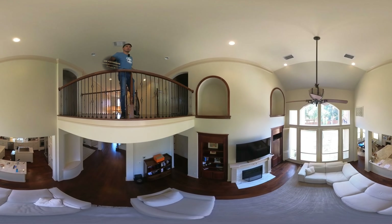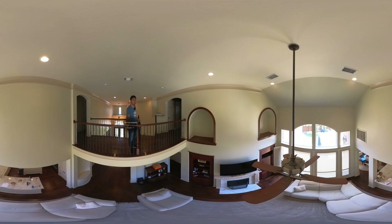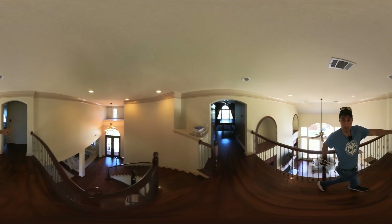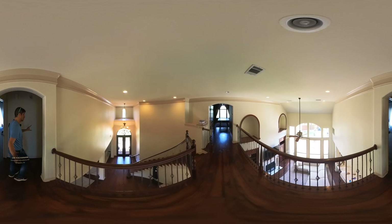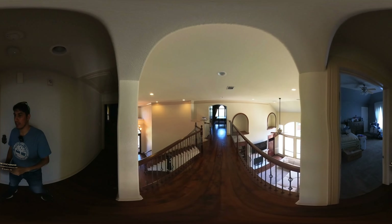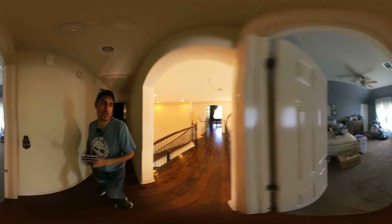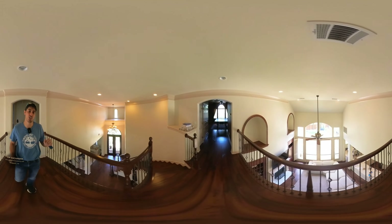Going upstairs — the first thing we see is a drone shot showing what's going on. There's a large area up here. We have two bedrooms with a jack-and-jill bathroom. There are personal items in there so I'll avoid showing them, but you have two bedrooms and a jack-and-jill bath.